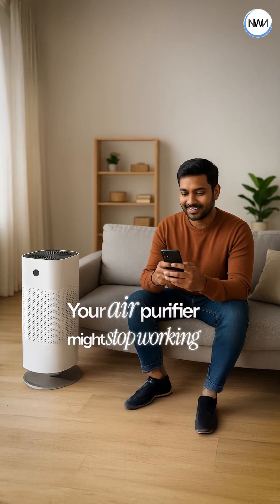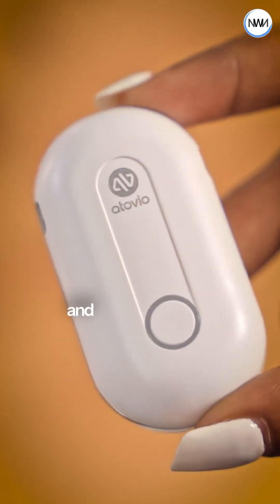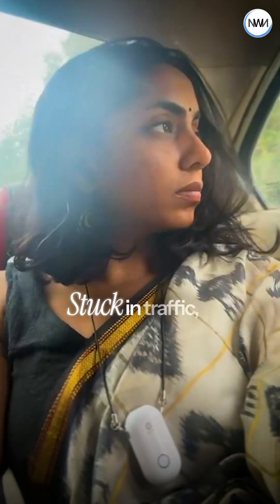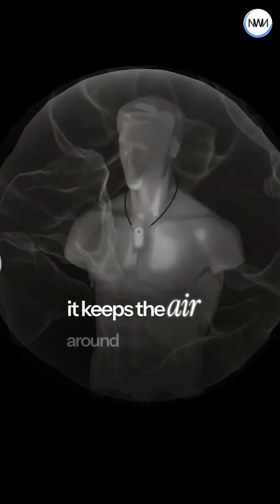Your air purifier might stop working the moment you step outside. But not Atovio Pebble. This one device fits in your hand and goes anywhere with you. Stuck in traffic, walking outside, or sitting at a cafe, it keeps the air around you clean.